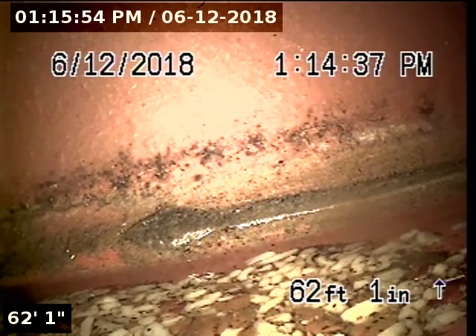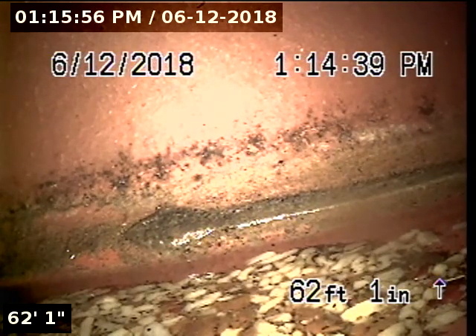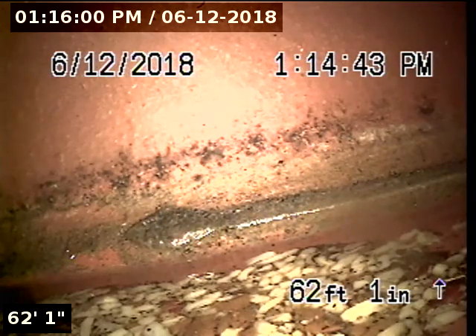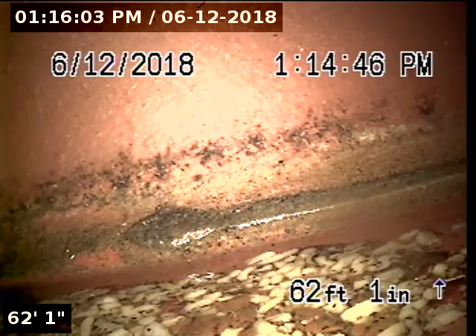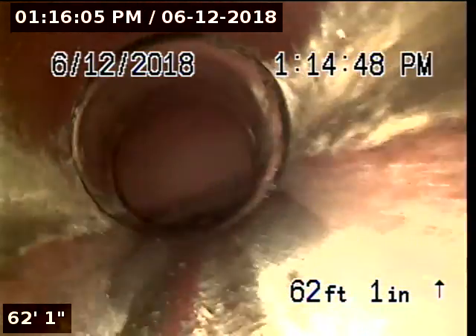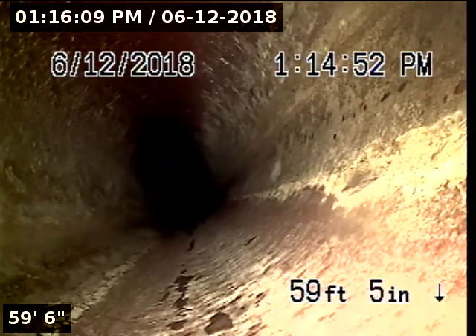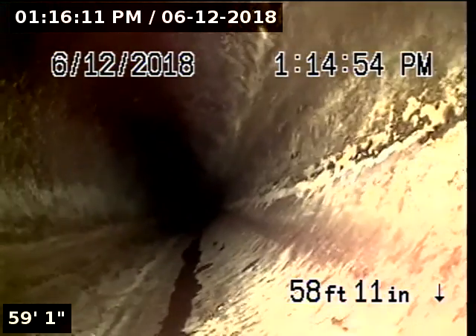We're currently going through a roof vent. Once we get all the way back I will pan around and show the property. We're currently in four-inch clay — this is the municipal portion of the line.